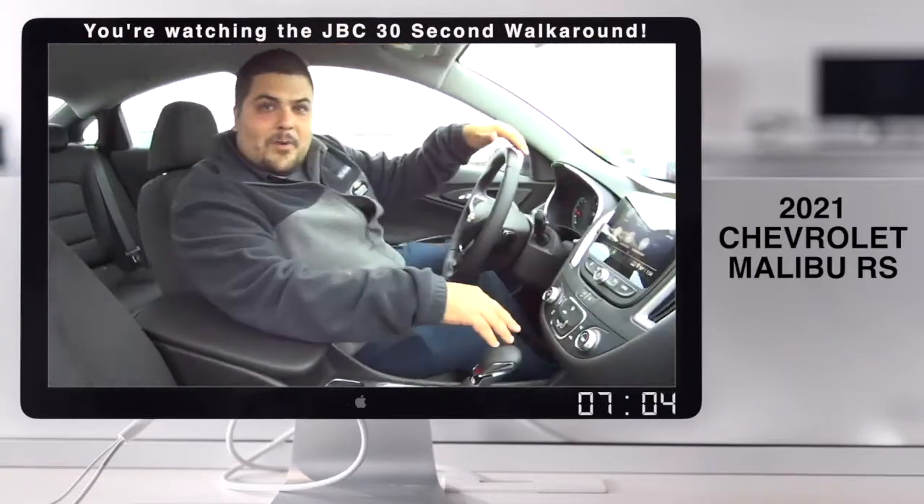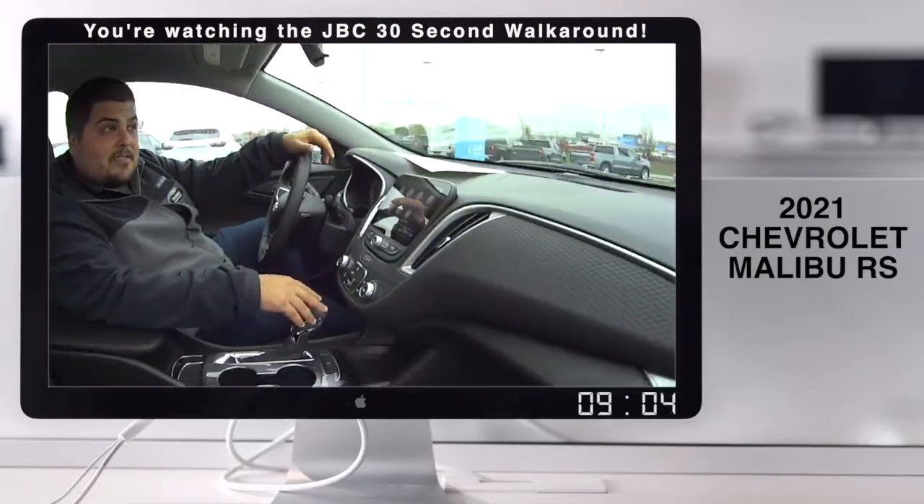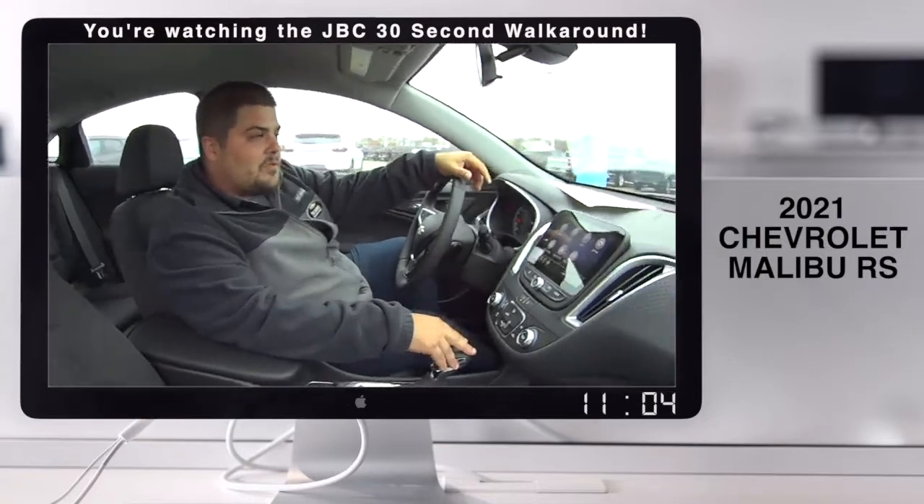Tim, what do we got here? We got the 2020 Malibu, the RS edition, which means Rally Sport. This is a one-of-a-kind vehicle.